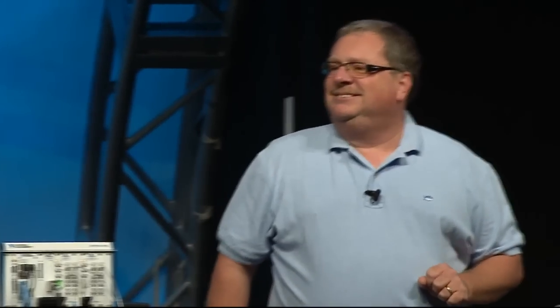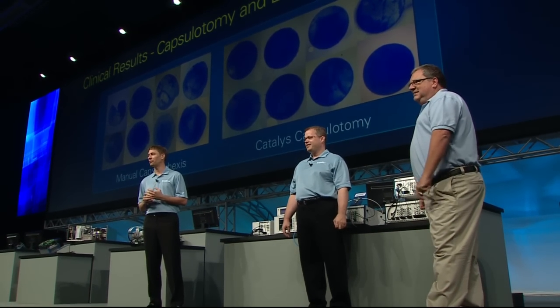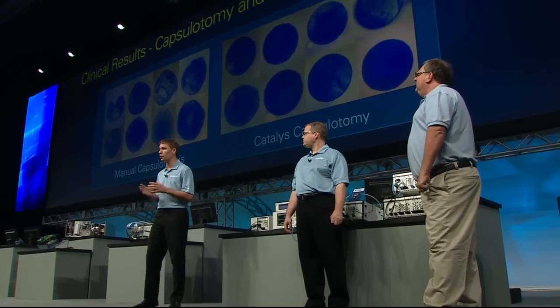Congratulations to you and the team at Optometica — you've built another amazing application. I understand you recently received an R&D 100 award, so congratulations. Thanks — we're really proud of that, but that's not why we do it. Let's take a look at the first patient in the U.S. to have the Catalyst procedure.